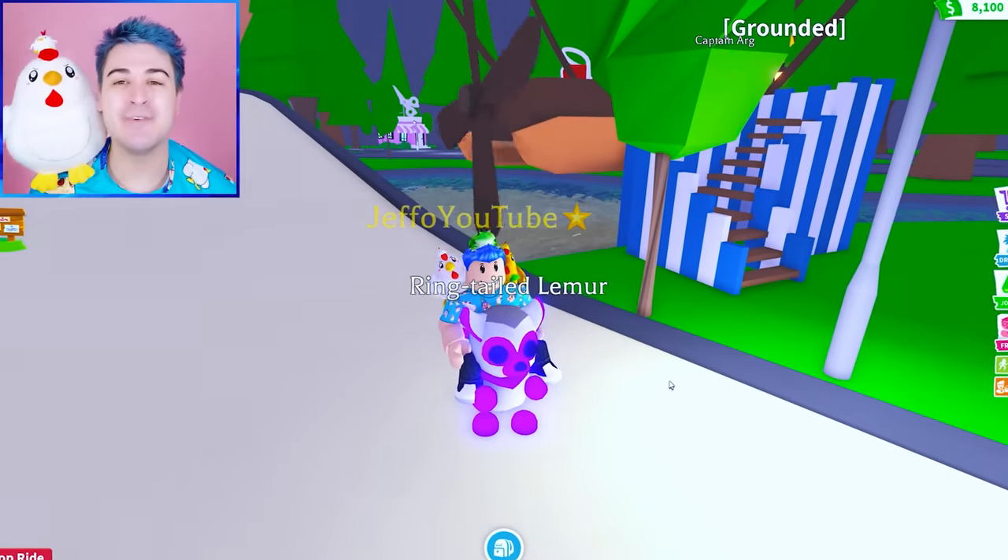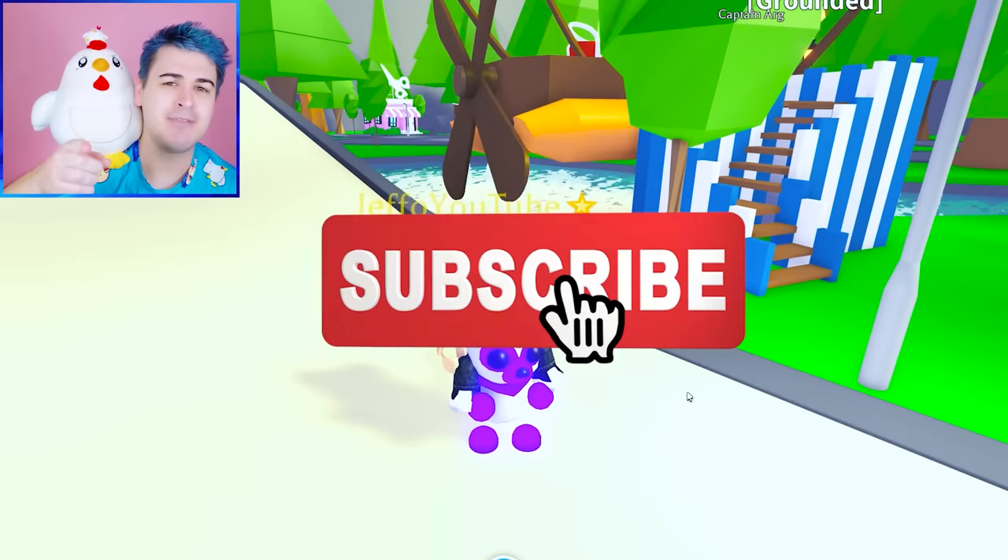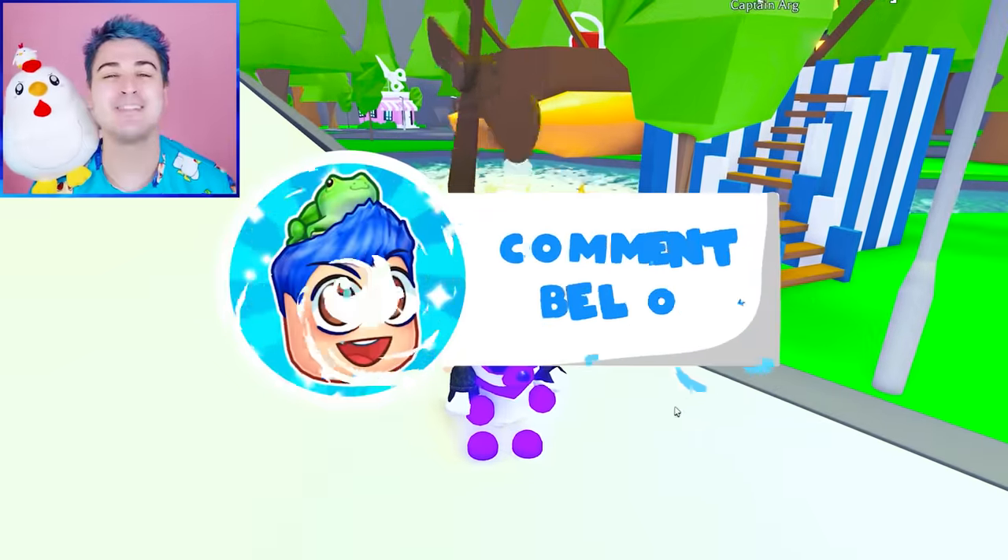Before we get into the video, we are doing a giveaway. We are going to give away a lemur to one of you guys. All you have to do is like this video, subscribe to my channel, and comment your Roblox username down below.